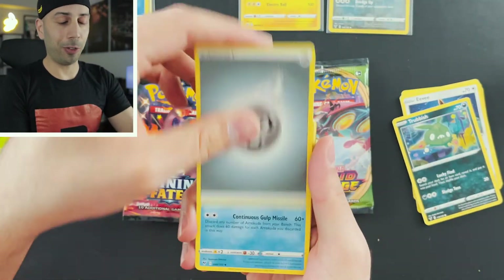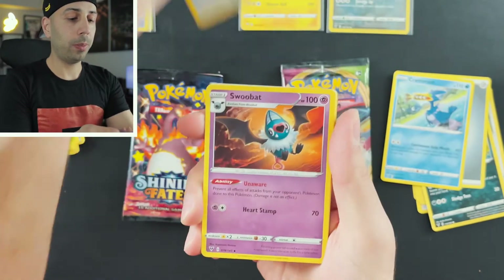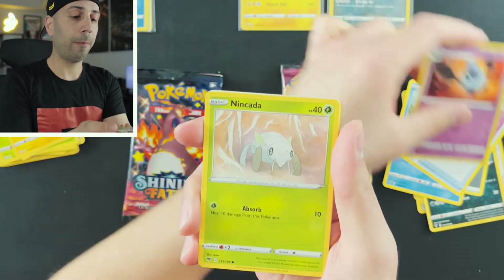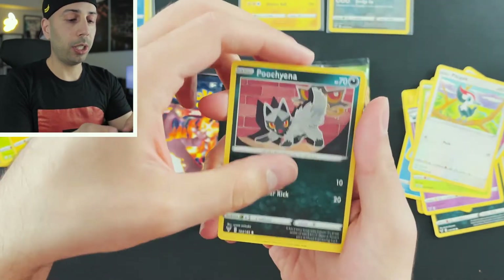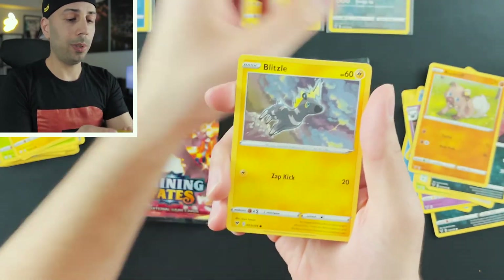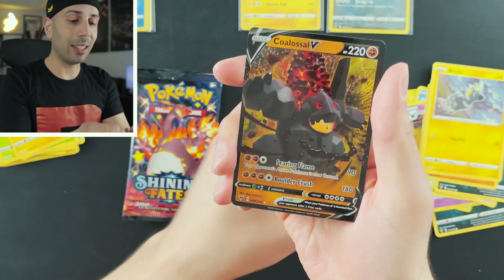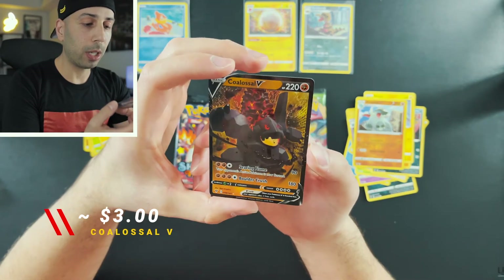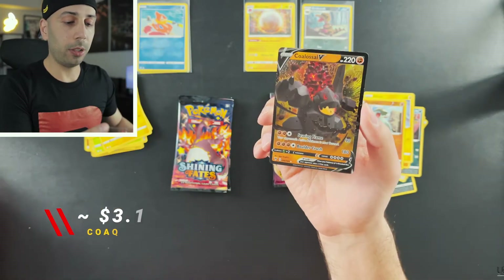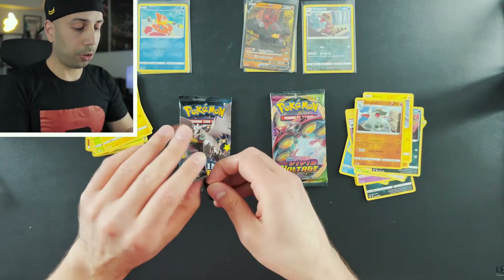Back to Vivid Voltage: Cramorant, Drone Rotom, Swoobat, Ninjask, Pikipek, Poochyena, Rockruff, Blitzle, Donphan — and a Coalossal V! That's a pretty sweet pull, very cool card with almost a 3D effect. Definitely don't have that one, so it's going in the binder.